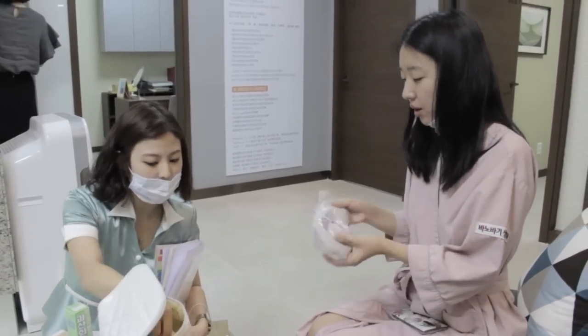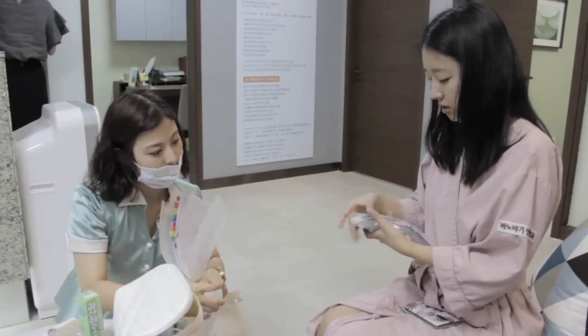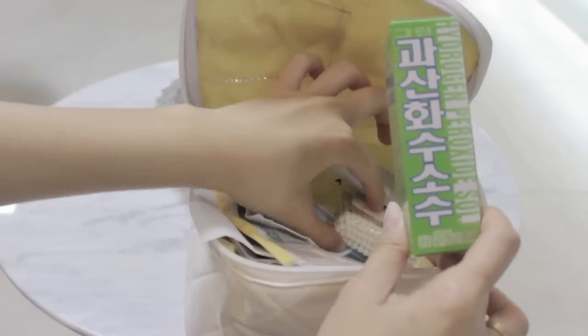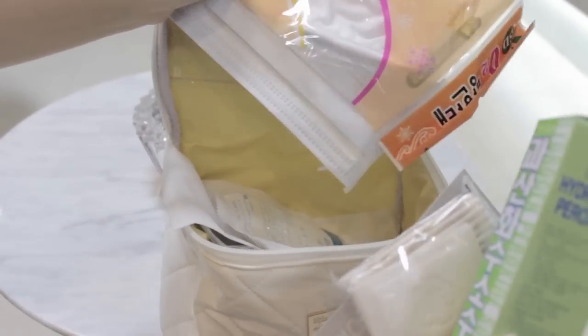Nana, who was assisting me throughout my stay at Panobagi, was explaining to me about the care bag. If you're going to get your surgery done at Panobagi, you'll be getting an after-care surgery bag. It will be filled with essential things you need, such as gel patches, ointment for your stitches, cotton rounds, and more.